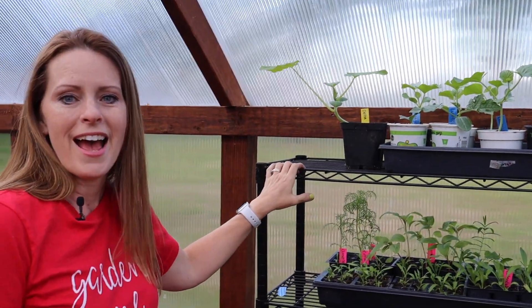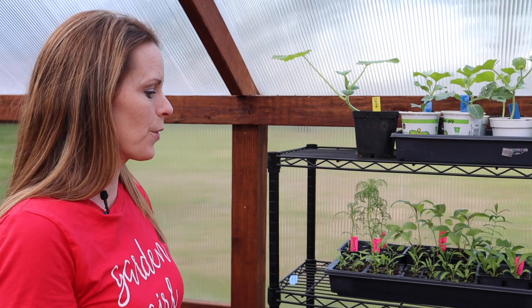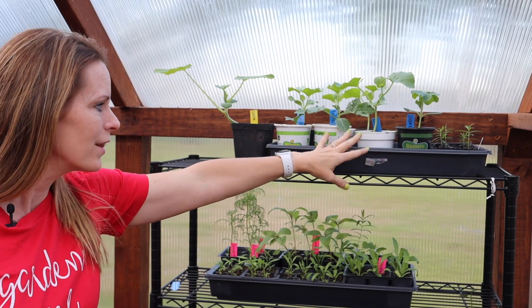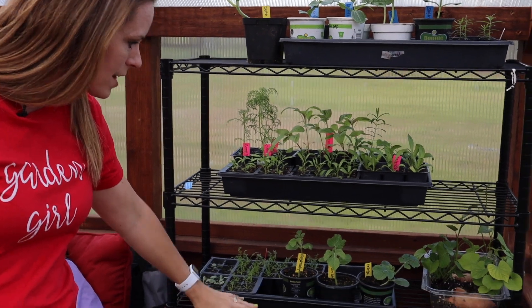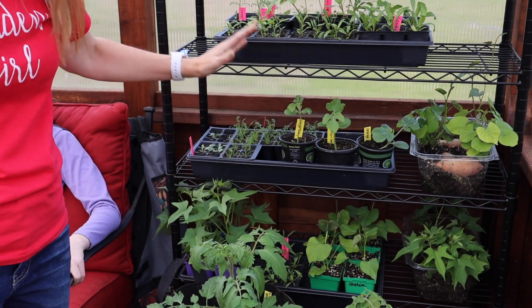Over here I added a wire shelf this year, because even though this is quite a big space, I liked having more room to put my plants. I've got some loofah, cantaloupe, watermelon, milkweed — all started this year — along with sweet potatoes I started from slips, and chamomile.